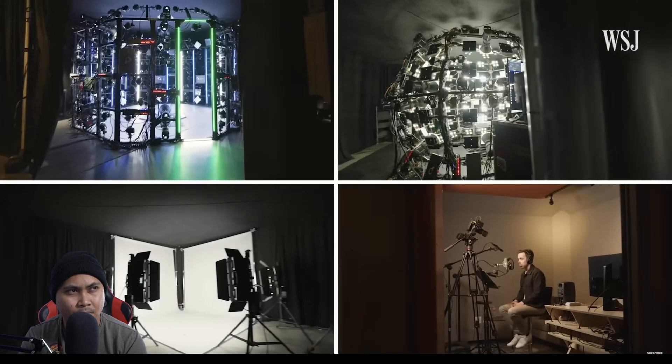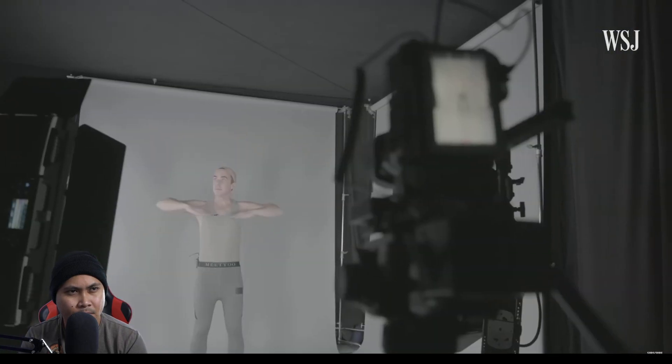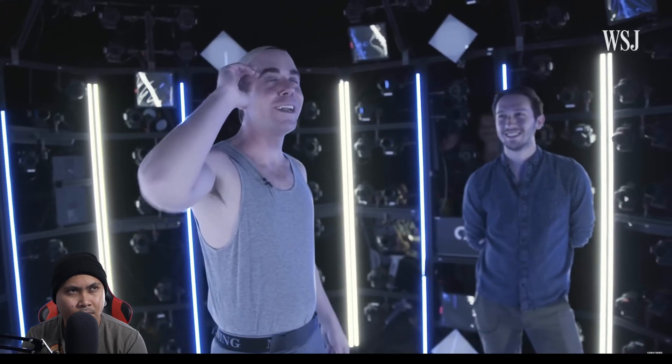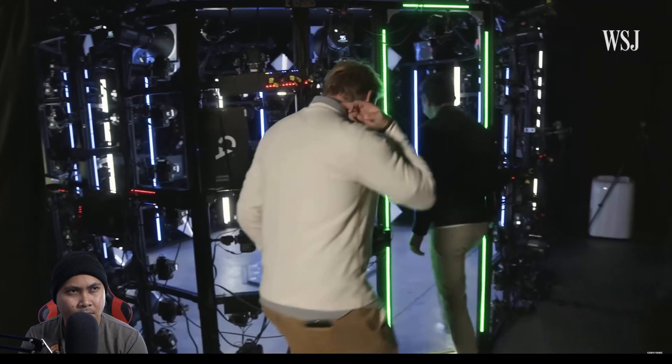The CAA Vault houses four different stations that record an actor's body, face, movements, and voice. I feel like Jodie Foster in Contact — they should have sent a poet. Dominic Ridley, the director of VFX company Clear Angle Studios, works with CAA to create these digital scans.